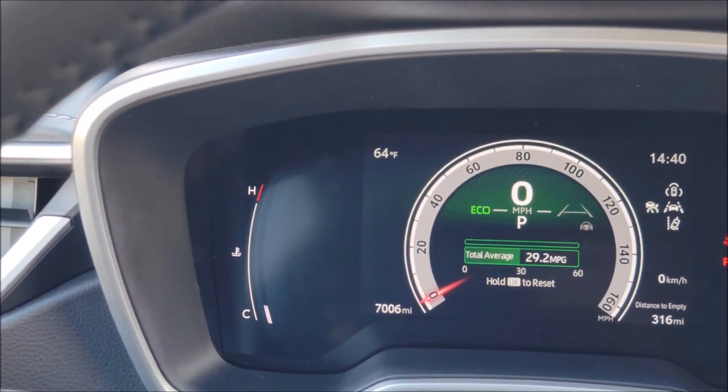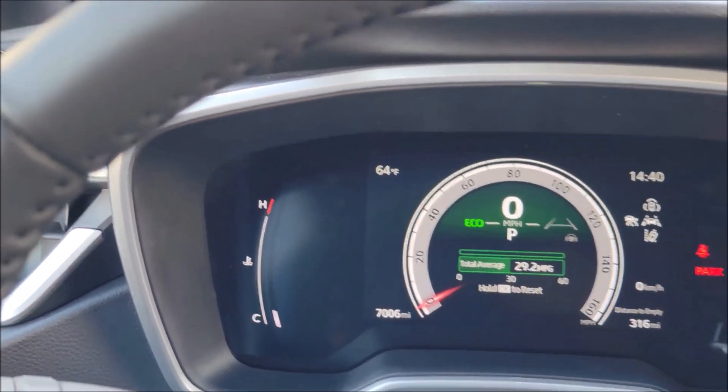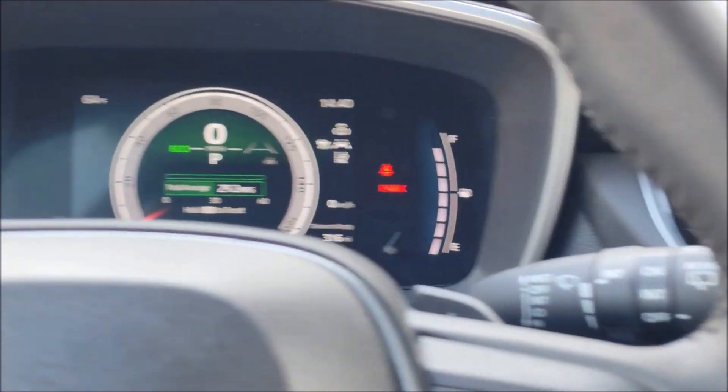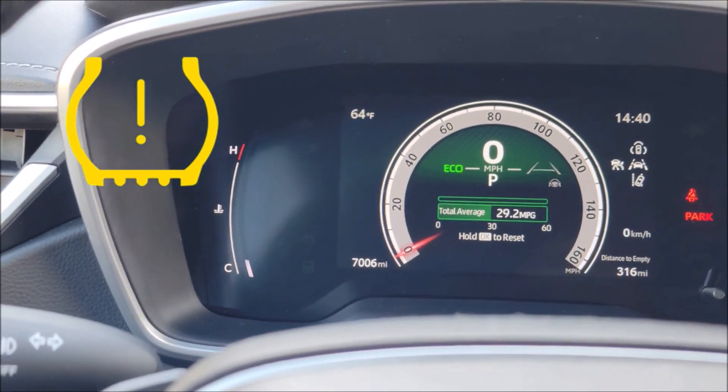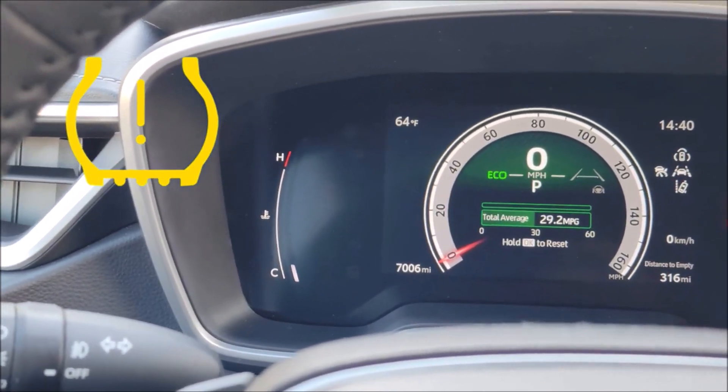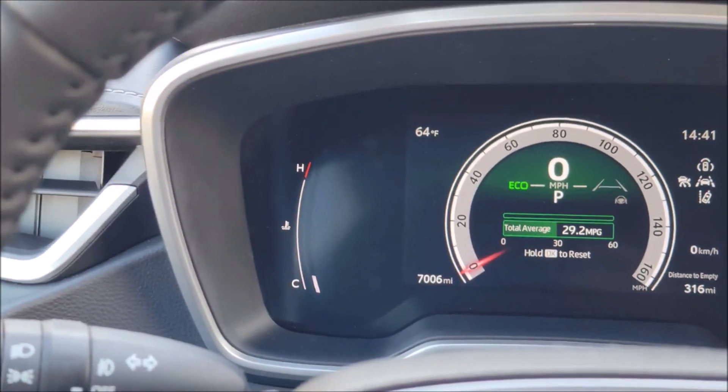The manual says continuing to drive the vehicle may be dangerous. If a brake warning exclamation light is yellow — remember we talked about red — yellow indicates a malfunction in the parking brake system.